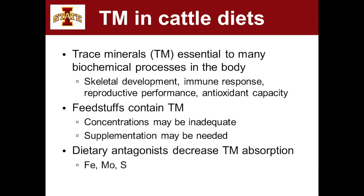I am a feedlot nutritionist, but I raise Angus cows outside of Ames where Iowa State is. We're just going to jump into supplementation issues and stuff specific to receiving calves. We know that trace minerals are needed for a lot of different processes in the body, everything from skeletal development, muscle growth, immune function, and reproductive performance.